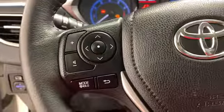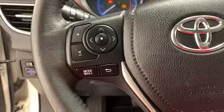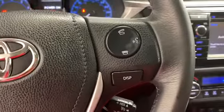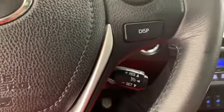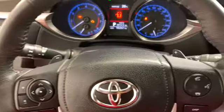On the left side of your leather-wrapped steering wheel, you have your media controls, and on the right-hand side, you have your hands-free calling, voice-activated Bluetooth, driver information display button, cruise control, and above, paddle shifters.